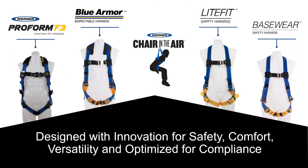Werner harnesses are designed with innovation for safety, comfort, versatility, and optimized for compliance. Achieve chair-in-the-air with all style harnesses offered. Werner offers solutions that come in a wide range of sizes. Product offerings range from standard, climbing, positioning, retrieval, and construction.